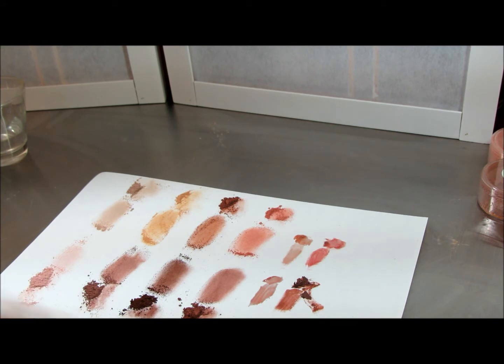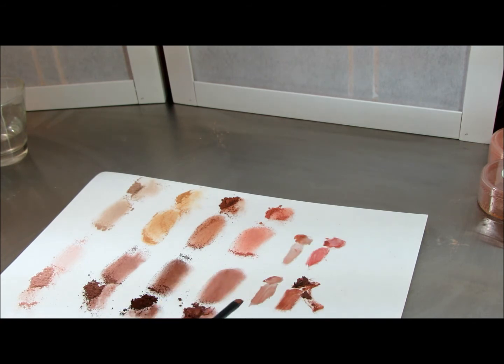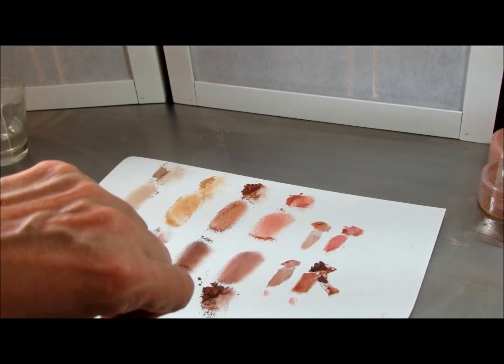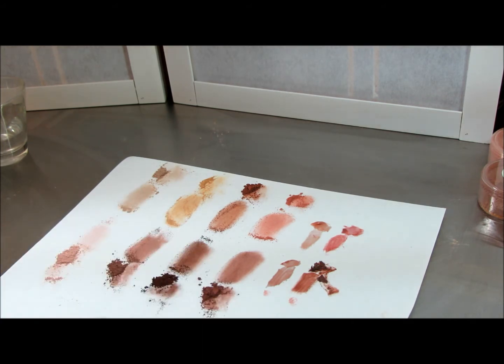Now the lipsticks — this one is exciting, this one's special. This one is Charmed and this one is Enchanted. The glosses just have a little bit of color in them, and our glosses are thick — they don't move.